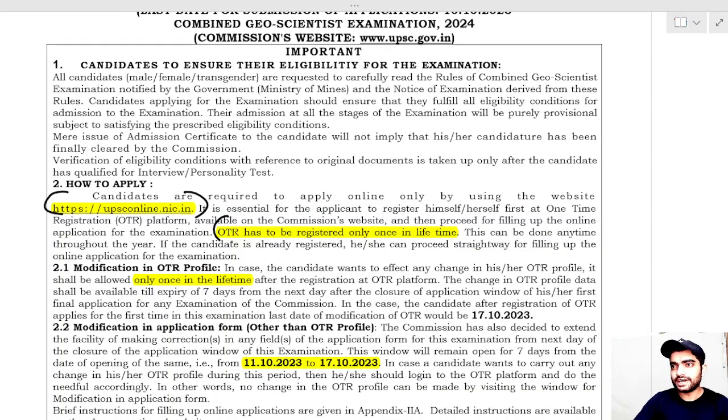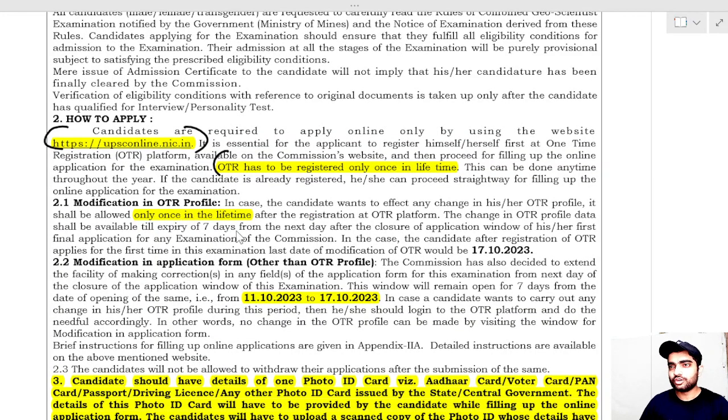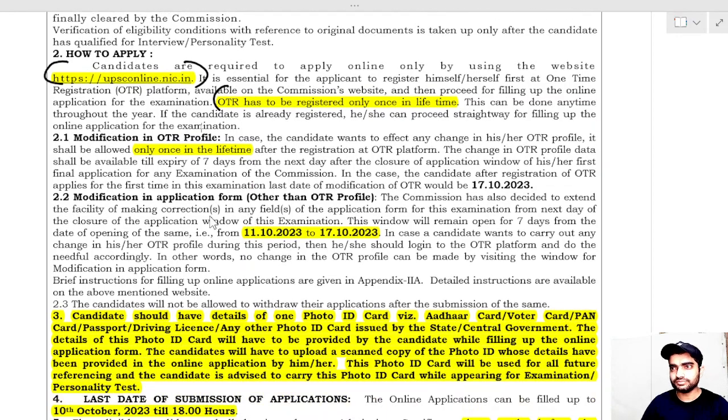The OTR has to be registered only once in a lifetime and can only be modified once. Make sure your information is correct when you fill it, because if it is wrong, you will only get one chance to modify it. The application form modification window is from 11th to 17th October, but the OTR profile cannot be changed during that period — so fill the OTR very carefully.